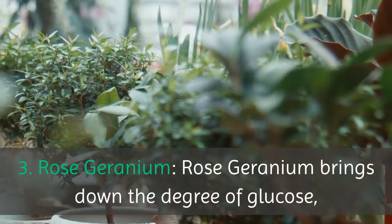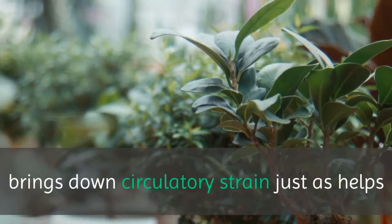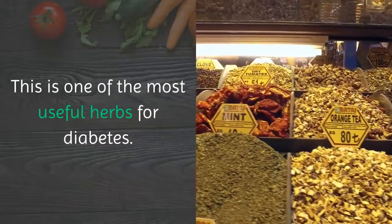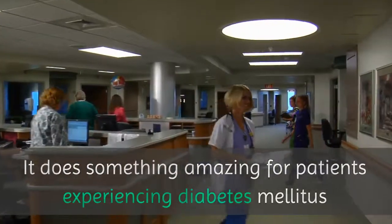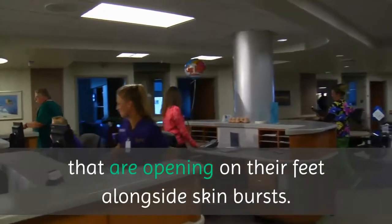3. Rose geranium. Rose geranium lowers blood glucose levels, lowers blood pressure, and helps with blood coagulation. This is one of the most useful herbs for diabetes. It works well for patients experiencing diabetes mellitus, as sufferers often have wounds opening on their feet alongside skin bursts.